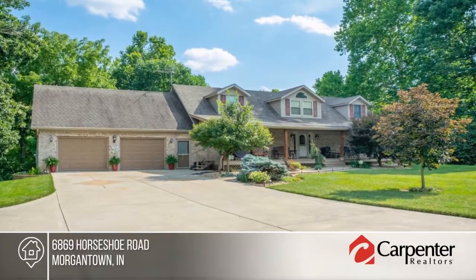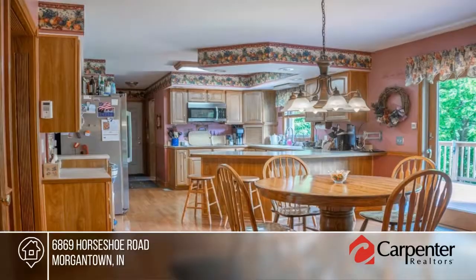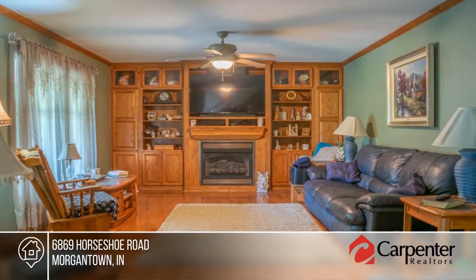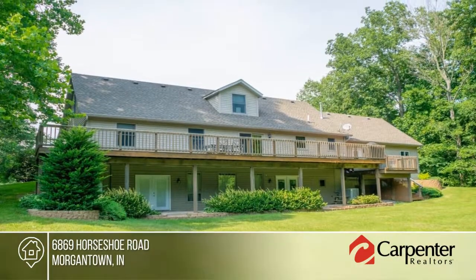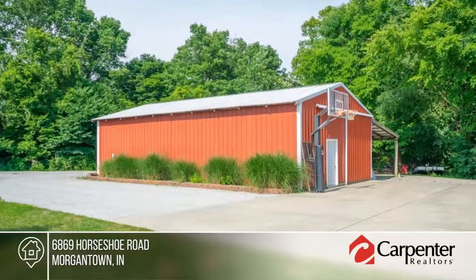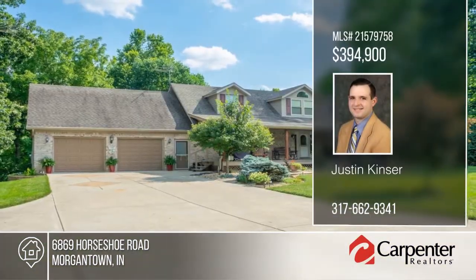This is a Cape Cod home on 7.41 acres. There's a full-length country porch for great evening sunsets. There are hardwood floors throughout the main level except for the bedrooms. The living room has beautiful built-in oak shelving with a ventless fireplace. The master bath has a garden tub that will not disappoint. Schedule your private tour with Justin Kinzer before this home is gone.